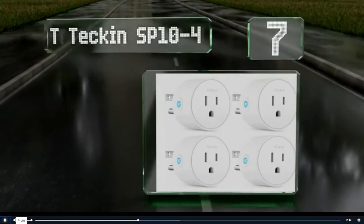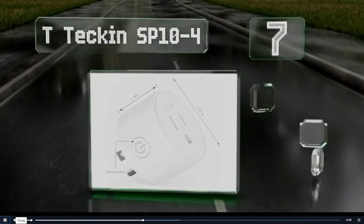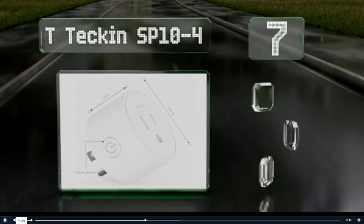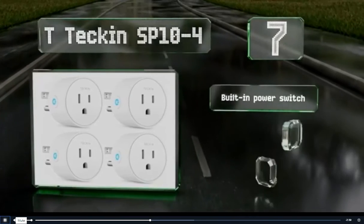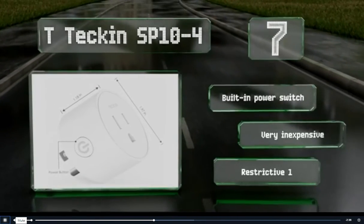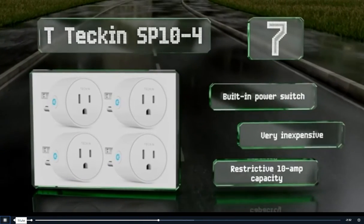At number 7, if you'd like to add automation to several rooms in your home, consider the T-Tekin SP-10-4. It comes in a pack of four, and its round design is a welcome change from some of the clunky brick-like offerings in this category. These have a built-in power switch and are very inexpensive, but they also have a limiting 10-amp capacity.